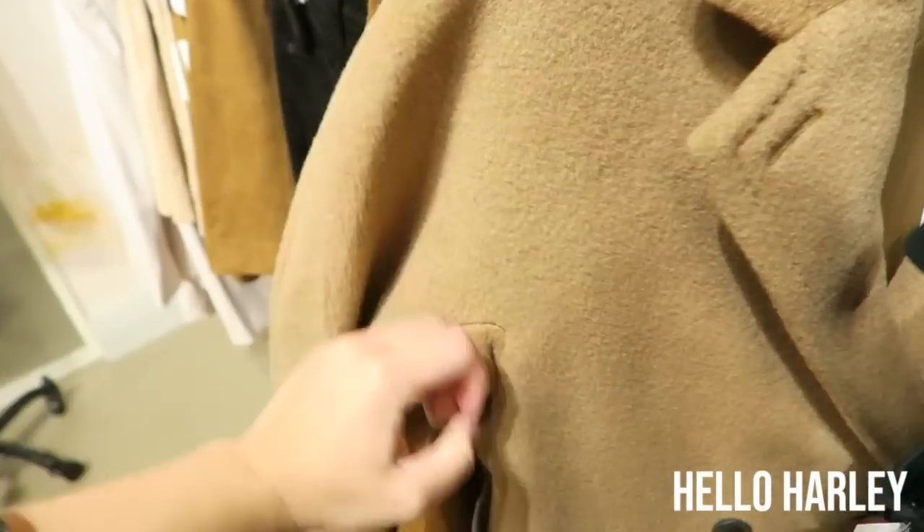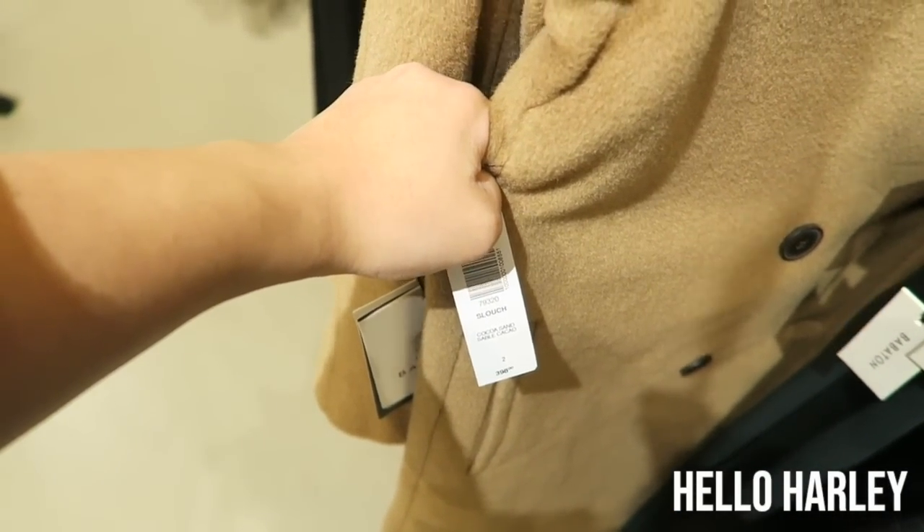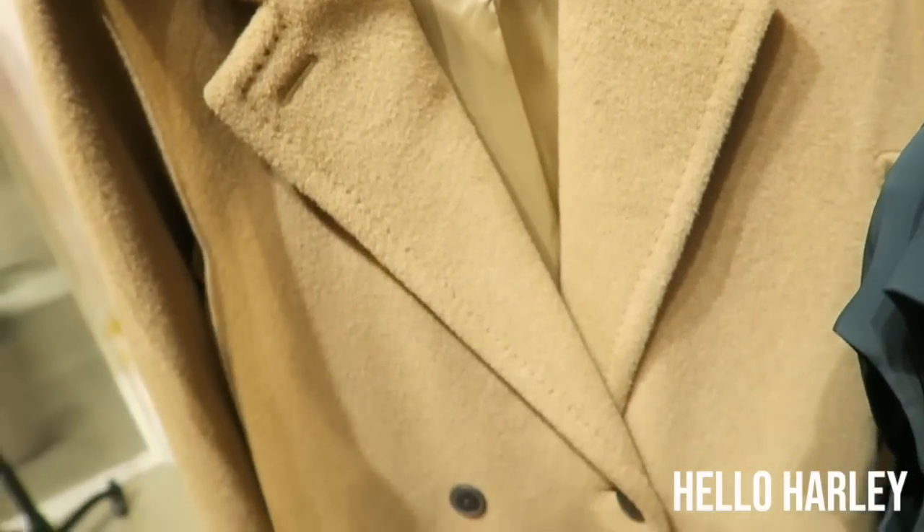Oh, I love this jacket. It's oversized. I think it's the slouch. Yes, it's the slouch. So nice.